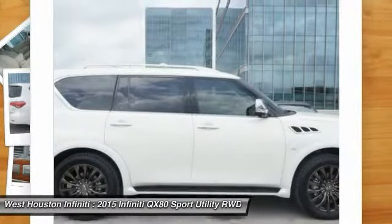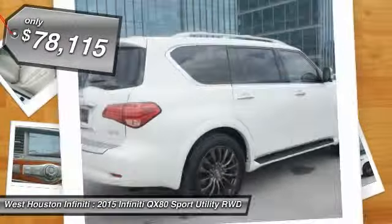The QX80 is the most fuel-efficient of its kind and is priced below $80,000.